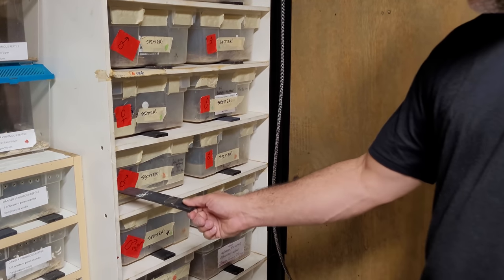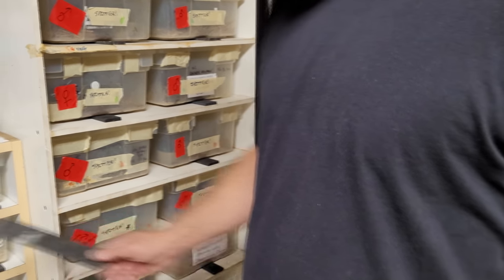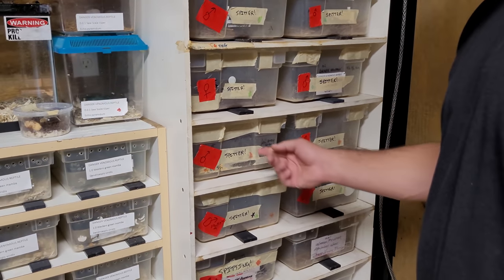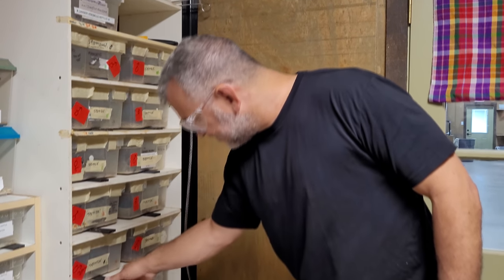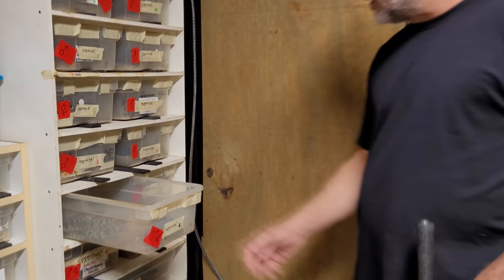This is a male spitter. We haven't fixed the tag out yet — usually we have these perfect tags, but we're in the middle of making them because we just got these in. There he is guys, look at that snake.